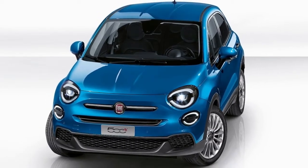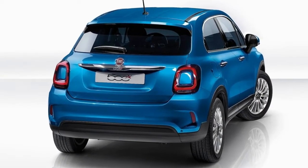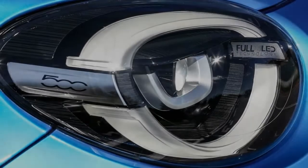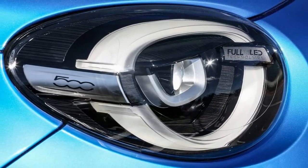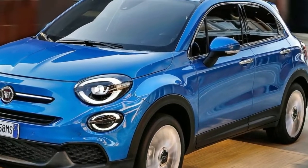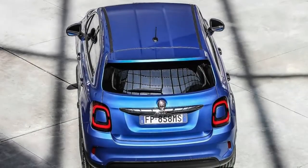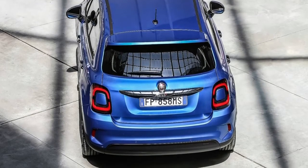On the outside, the most obvious changes regard the light units, with the facelifted 500X gaining new standard LED DRLs and LED taillights, as well as optional full LED headlights developed in partnership with Magneti Marelli. Fiat says those units shine 20% brighter than the Xenon technology of the previous model. A new city-oriented Urban trim level joins the Cross and City Cross, bringing all-new front and rear bumper designs. The Cross and City Cross have been refreshed as well with new-look protective skid plates.